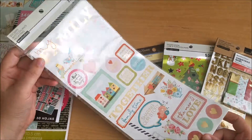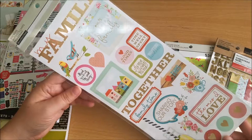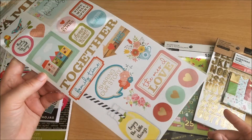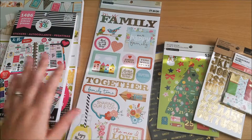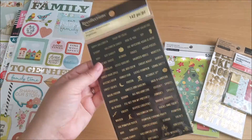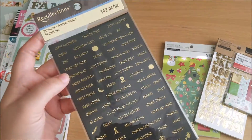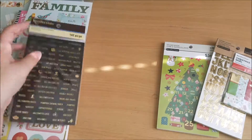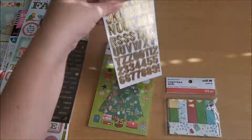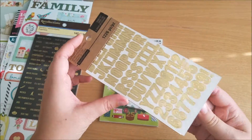Then I used the 40% off coupon on Recollections stuff. I picked up a pack of family stickers with a little bit of foiling — I thought the colors would work well with the paper pad and everything else I already have. I also grabbed some Halloween stickers that were on clearance for 99 cents, just some gold foiled typography which I think is really cute. Then these are part of the Christmas clearance — some gold alpha stickers.